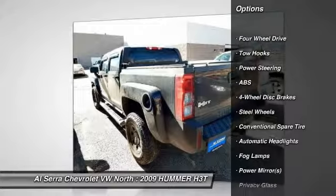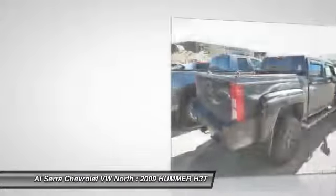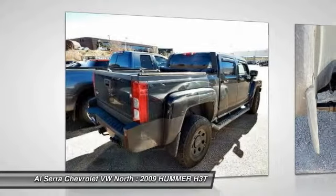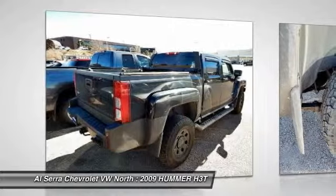Stability control, anti-lock braking system, traction control, air conditioning, adjustable steering wheel, driver airbag, power steering, cruise control, four-wheel drive, keyless entry.